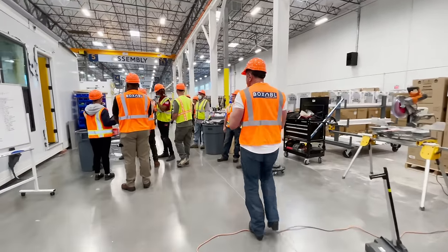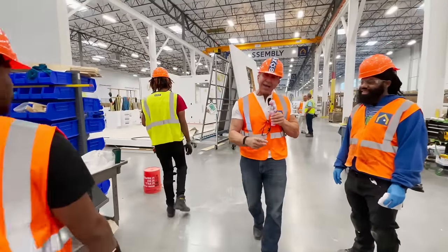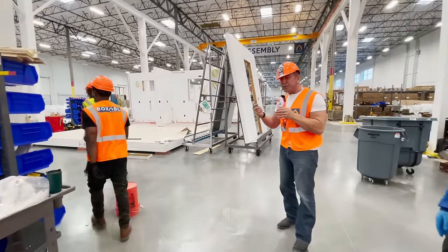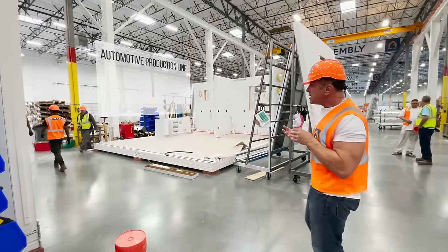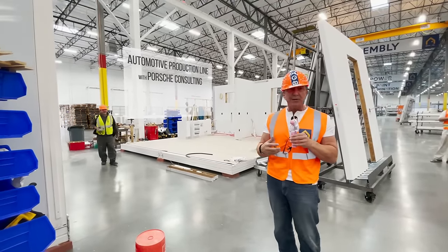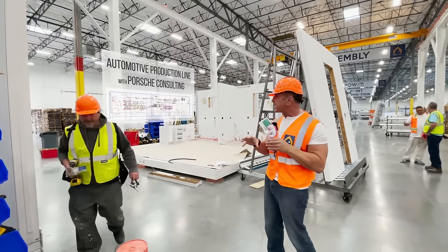And we can see how the production line works. Basically, as we go back in time during the build, you can see how the casita gets built up.